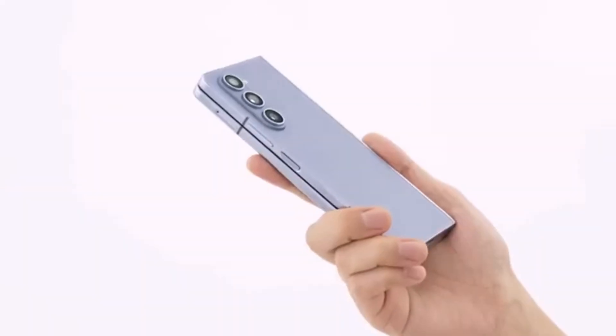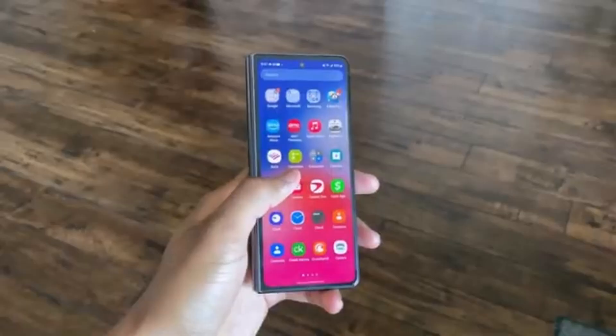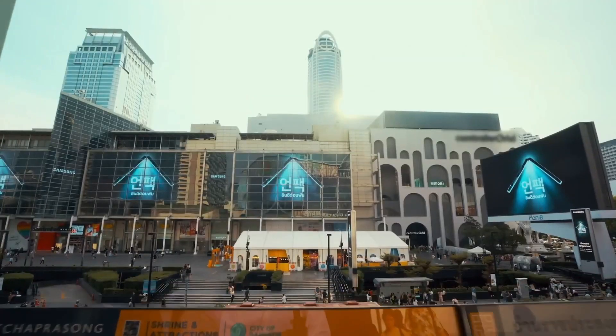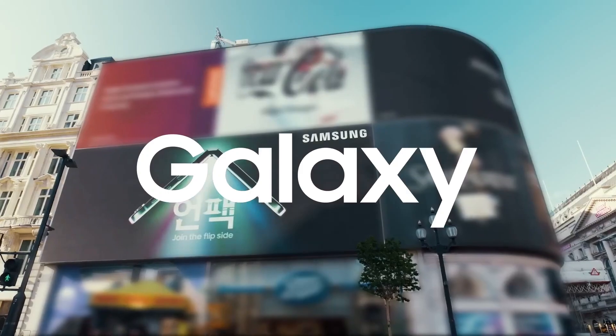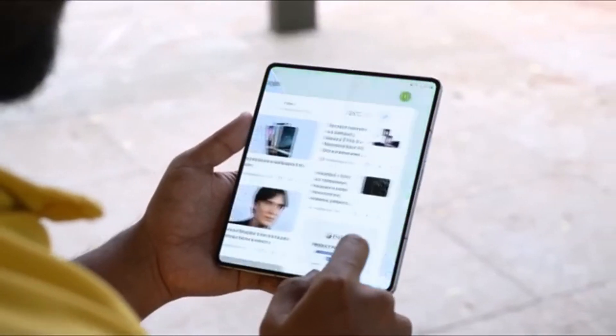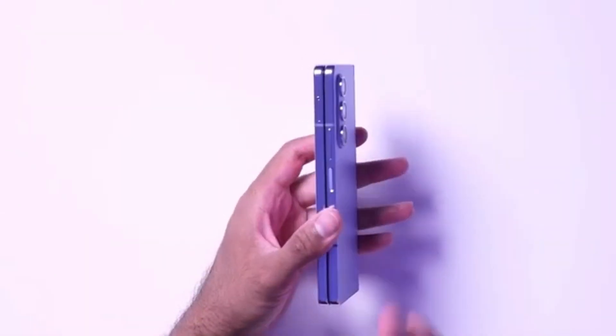Today we're diving into the latest and greatest from Samsung — the highly anticipated Galaxy Z Fold 6 and Galaxy Z Flip 6. These foldable smartphones are set to be revealed on July 10, 2024, and we've got all the juicy details thanks to some exciting leaks and rumors. Let's explore the three major upgrades that make these devices stand out in the market. Let's get started.